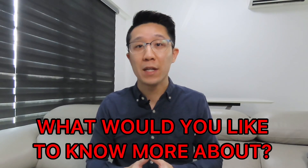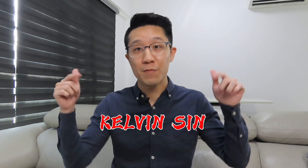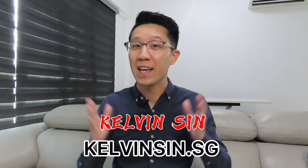And that's the end of today's coffee session. Let me know what you would like me to share with you for the next video. I'm Kelvin. I'll leave my website link below. And let's have coffee another time.